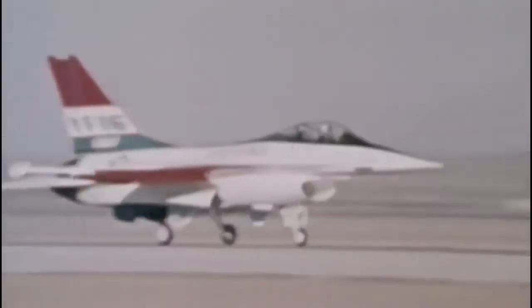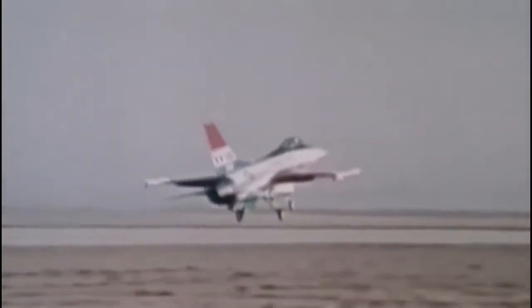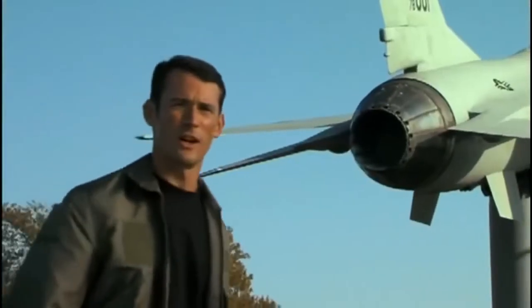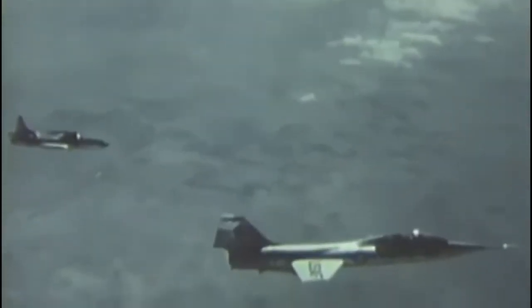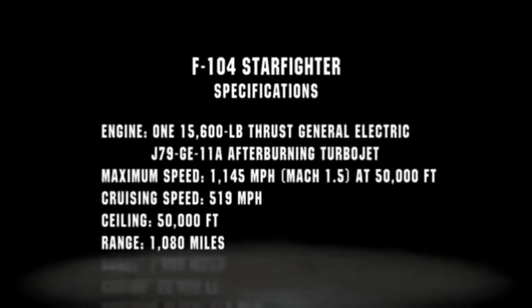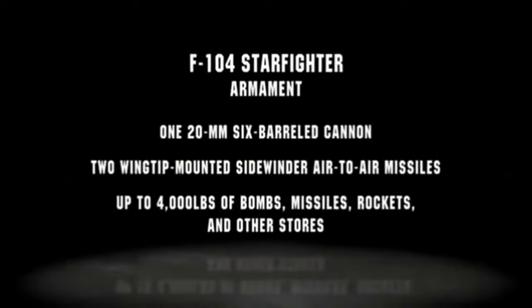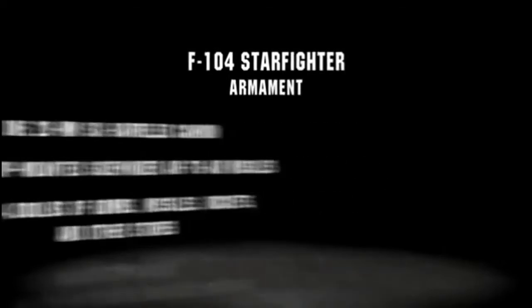The flight test program reveals the YF-16's superior acceleration, climb rates, endurance, and turning ability. During development, both manufacturers are aware that the aging F-104 Starfighter will soon need to be replaced. The F-104 equips several European NATO air forces, so the replacement will be the fighter deal of the century. In May 1975, the prototype makes its first transatlantic flight for a sales tour to potential NATO customers.